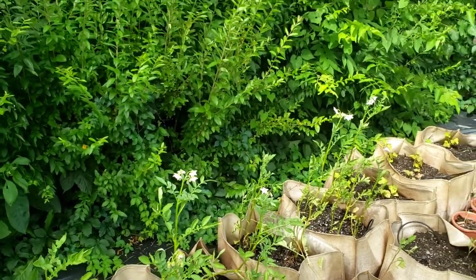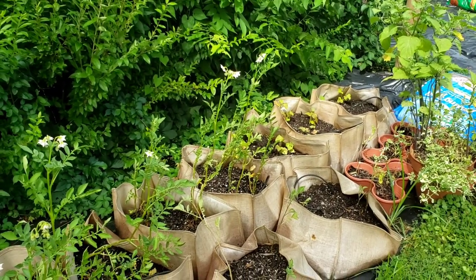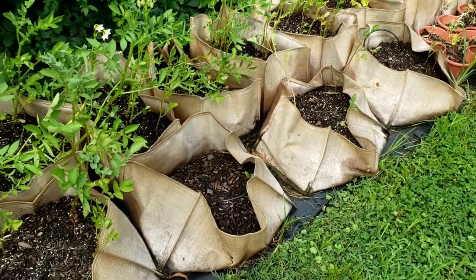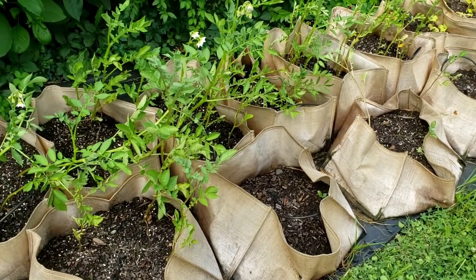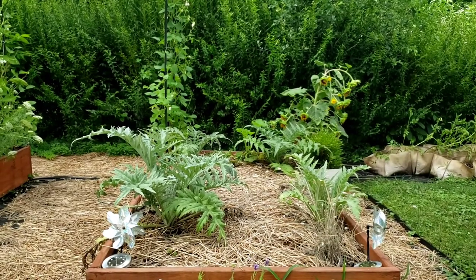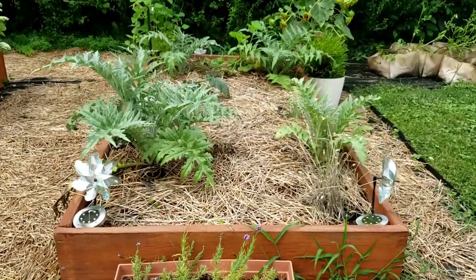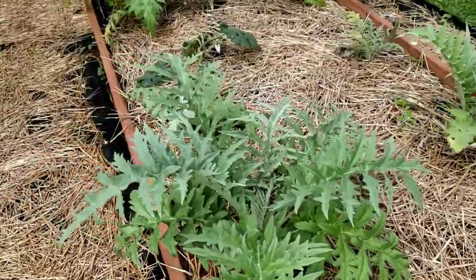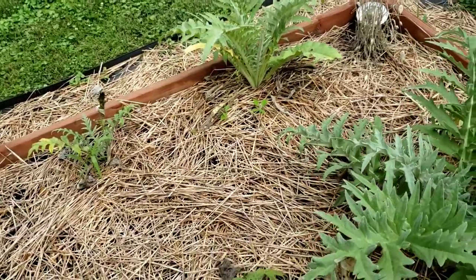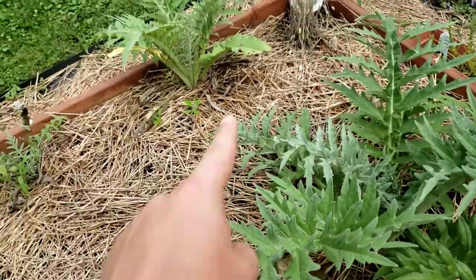The sweet potatoes are running a little behind — even though they started out booming, they haven't done much since planting. The fingerlings are really slow with the exception of one bag; I'm not sure if that's a sun issue or too much water, but we'll figure it out. This is bed number one, which has artichokes. Some are doing really great and some are looking a little slow — I think part of it is an ant issue, as I've got a lot of ants in this bed.